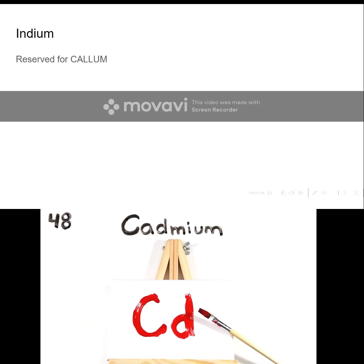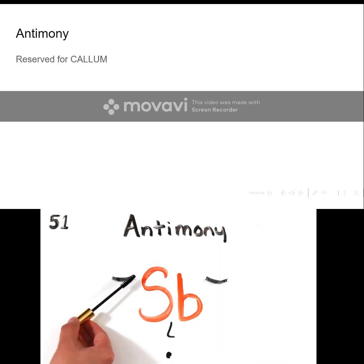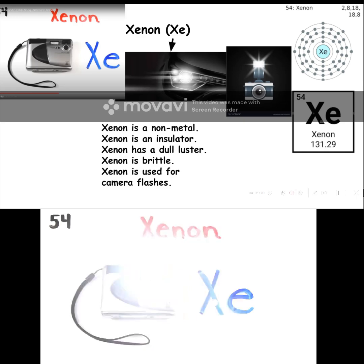Silverware, then Cadmium, and Indium. Tin cans, Antimony, then Tellurium, and Iodine, and Xenon, and then Cesium.